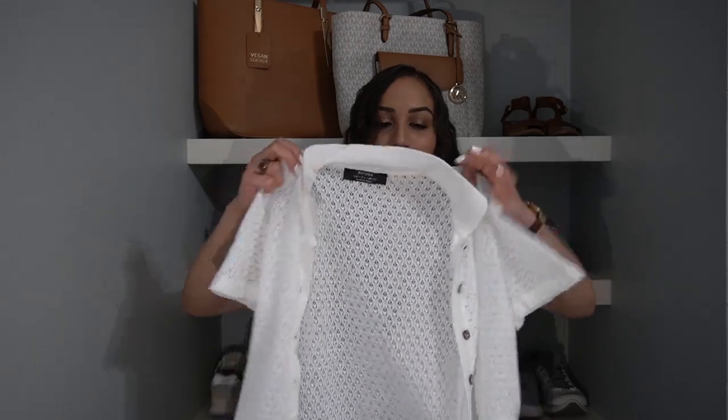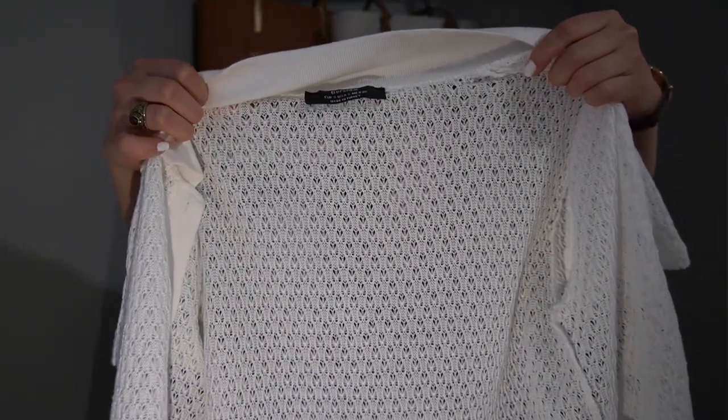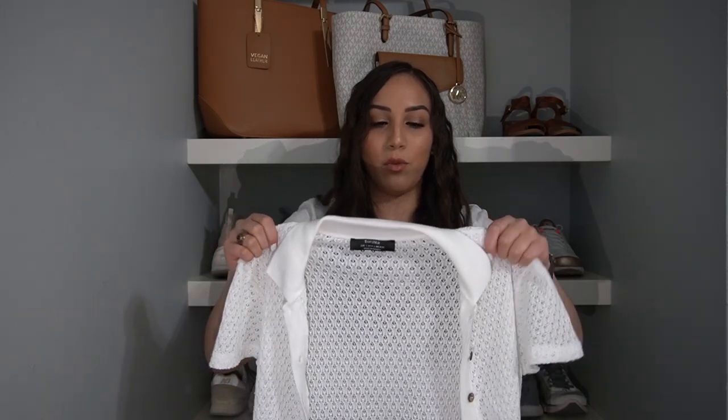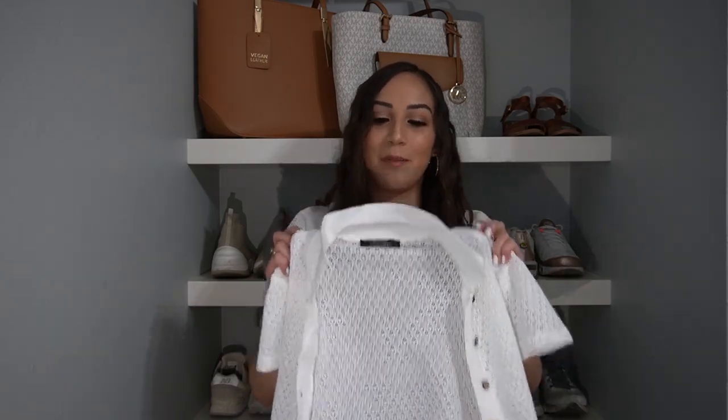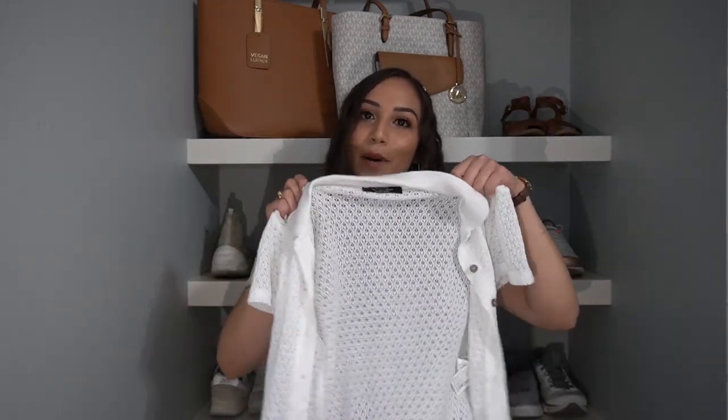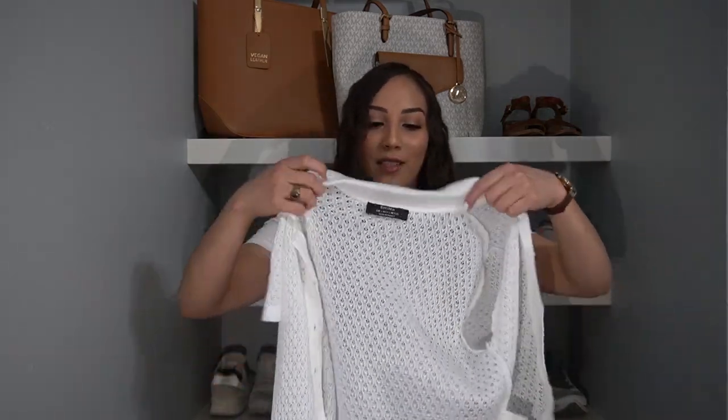Moving on to tops. This one looks kind of interesting — it's a top with a sheer pattern that you can definitely see through. It has a little collar and buttons to close up the top. I wore this when I went to a beach in Malaga. I just wore a blue bralette with it as my swimsuit top underneath, and I thought this was a really pretty top for a beachy scene. You can wear it unbuttoned, or even fully buttoned you can still see your swimsuit peeking through. I wore it as a swimsuit cover-up and I'm going to do that again.